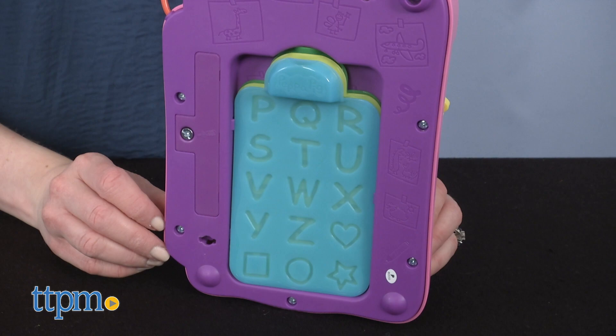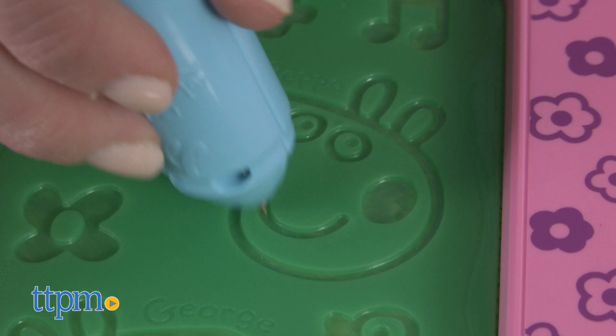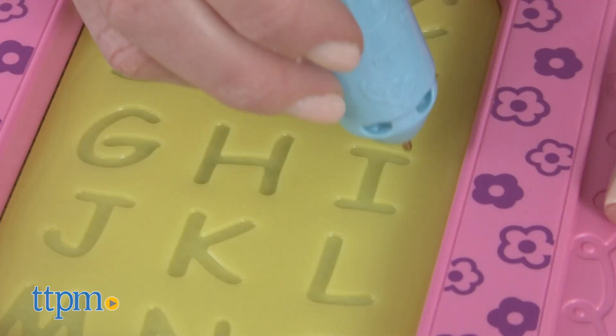There's storage on the back of the device for the stencils. You get two AAA batteries for the in-store try-me features, but you'll want to replace them for best results. My daughter loves Peppa and I think this would be a fun keep-her-busy car activity that lets her be creative while also practicing her letters.